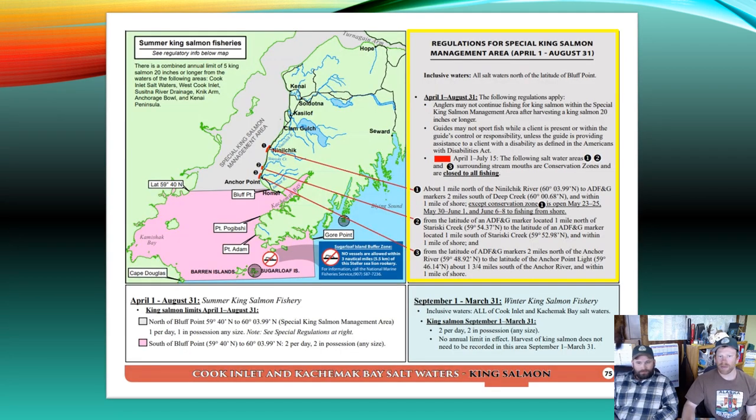During spring and summer from April 1st to July 15th, there are three saltwater closure areas surrounding stream mouths that are conservation zones closed to all fishing, shown on the map on page 75. Closure 1 is about one mile north of the Ninilchik River mouth to an ADFG stream marker two miles south of the mouth of Deep Creek, and one mile offshore — open to shore fishing May 23rd–25th, May 30th and June 1st, and June 6th–8th. Closure 2 is between markers one mile north and one mile south of the mouth of Stariski Creek within one mile of shore. Closure 3 runs from an ADFG marker two miles south of the Anchor River mouth to Anchor River Point light, about one and three-quarters miles south of Anchor Point, within one mile of shore.